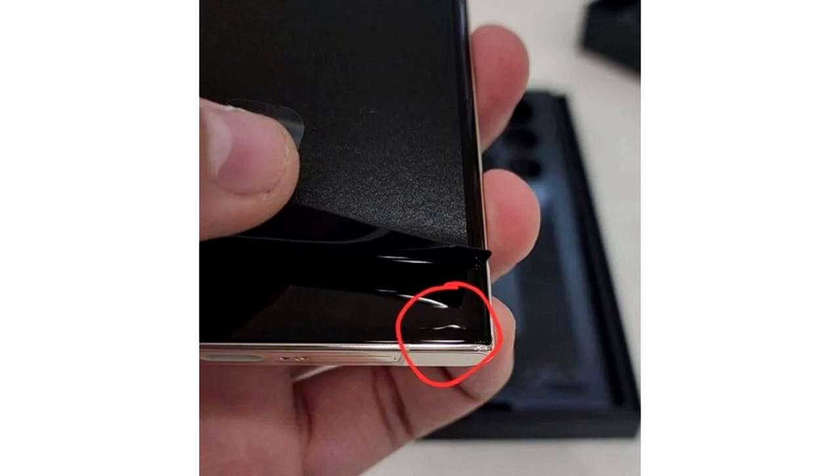Samsung heard the complaints from users and gave an official response on Twitter, which boils down to the following: if you direct a bright light at the display, some parts of it may seem squeezed. This is due to the process of pressing the screen layers for waterproofing and dust protection. This is not a product defect — your phone is fine.